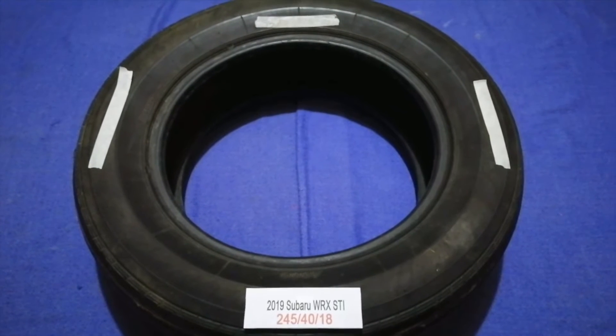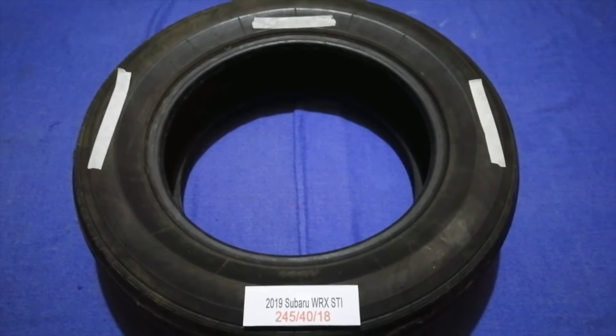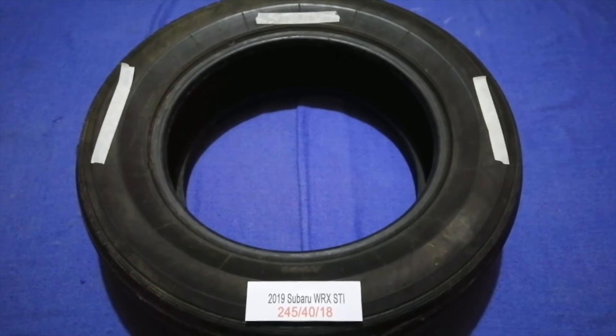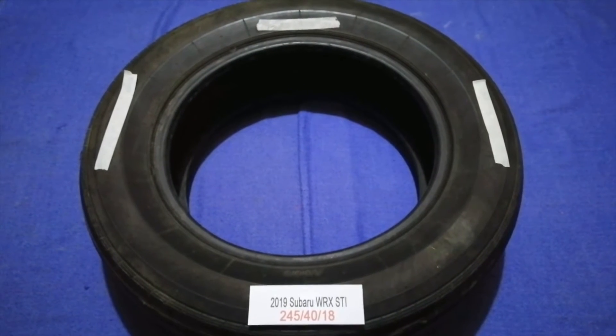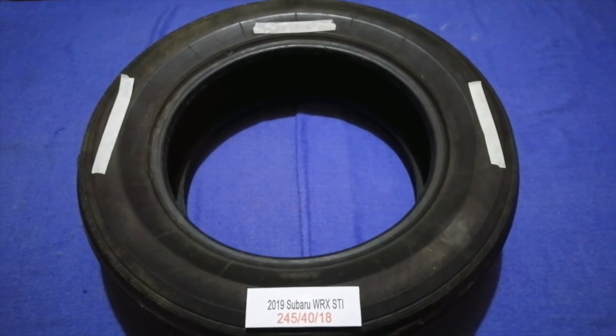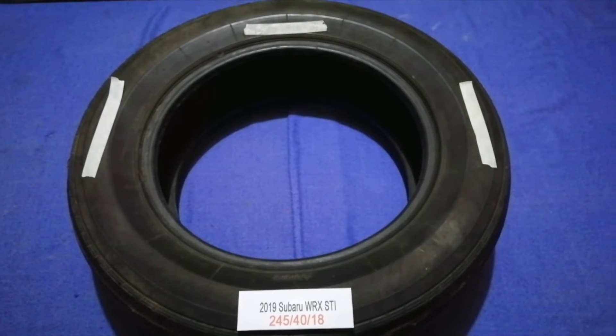Just check the video description and I will try to leave the info there as well. The tire size for your 2019 Subaru WRX STI is 245/40/18.